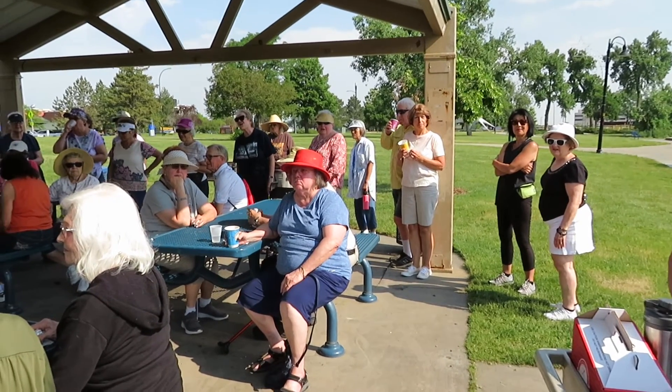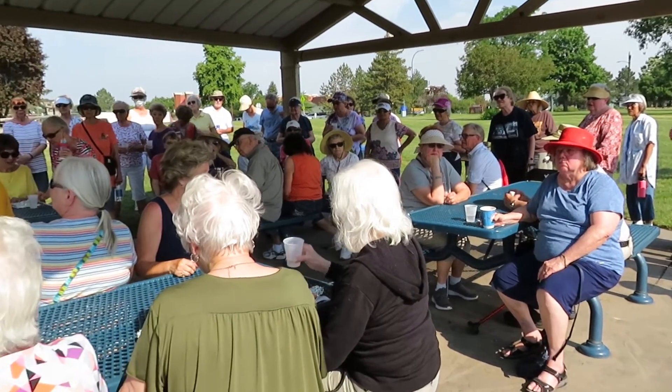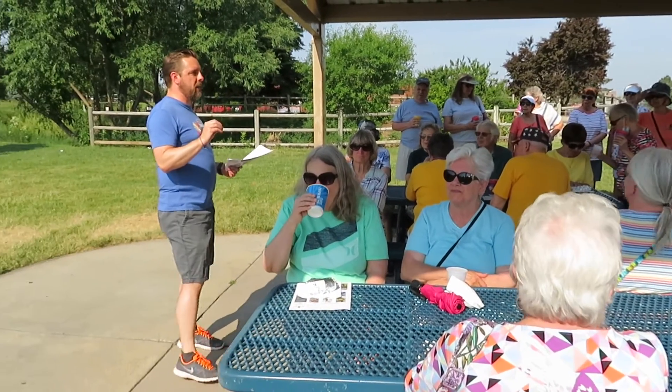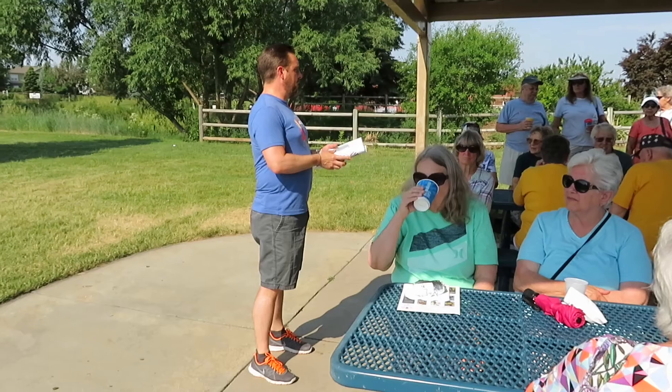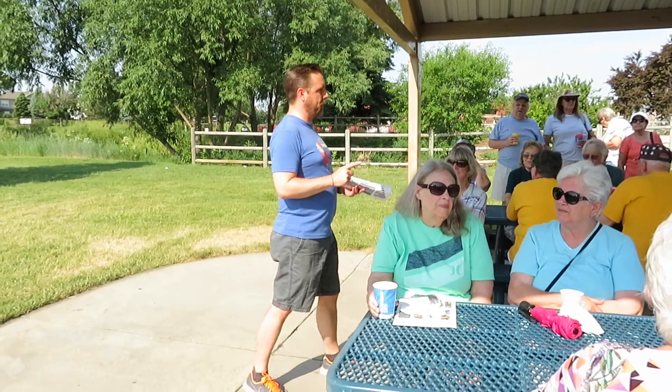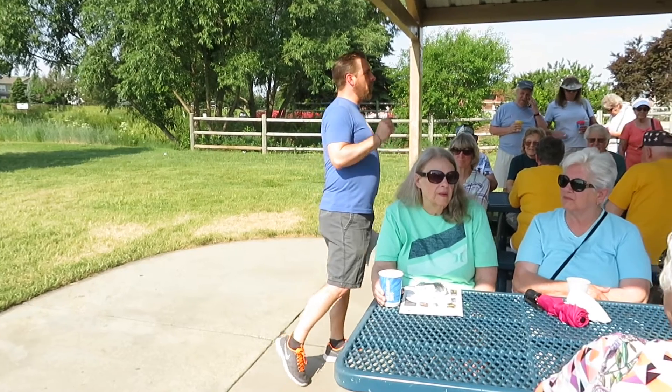Each year the North Glen Senior Center hosts an Art on Parade breakfast where seniors are provided a small breakfast and then given a personalized tour of the pieces on display by arts and culture community manager Michael Stricker.